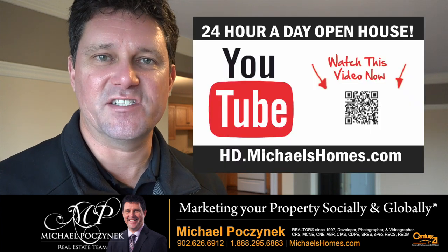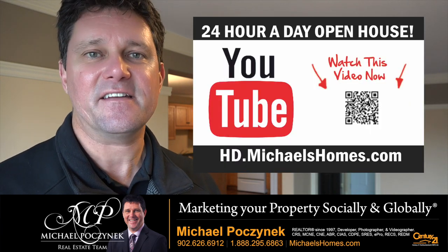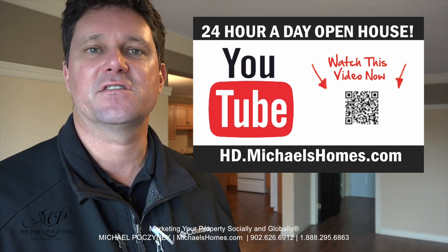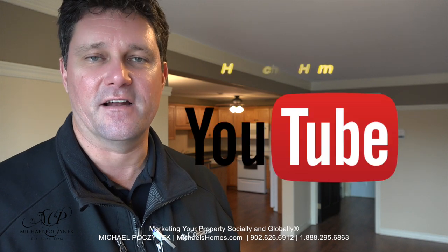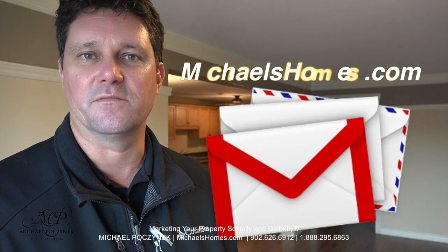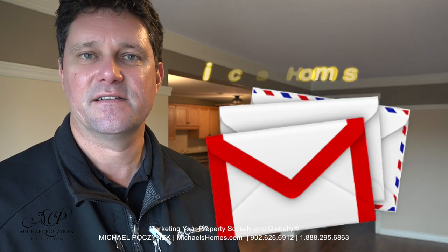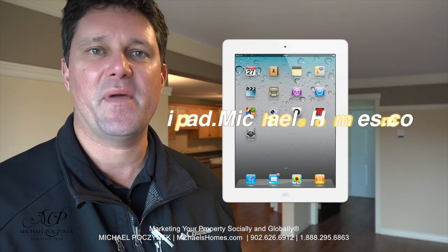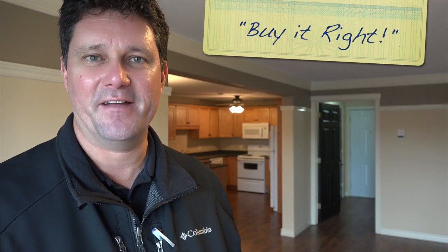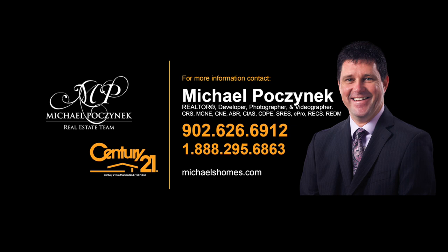Thank you very much for watching my 24-hour-a-day open house on Unit 8 of 2 Alayna Court, Charlottetown, PEI, Canada. For more videos like this and PEI real estate tips, tricks, traps, and new listings before they hit MLS, be sure to subscribe to my YouTube channel at hd.michaelshomes.com. Join my weekly newsletter at michaelshomes.com, and enter my contest to win an iPad at ipad.michaelshomes.com. Thank you for watching, have a great day, and remember to buy it right.